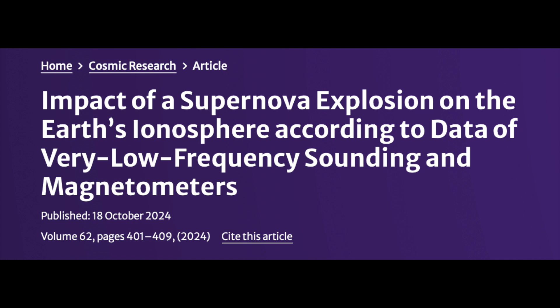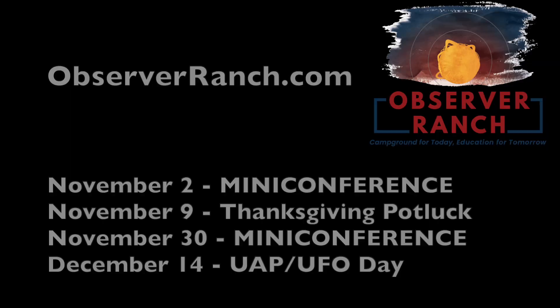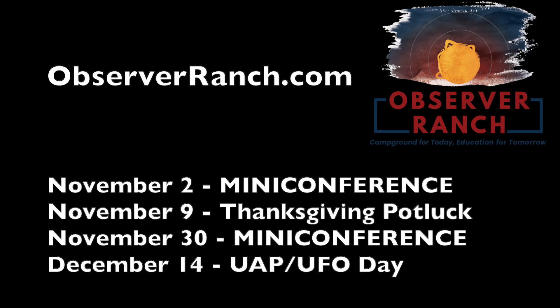Lastly, an interesting review of that gamma burst from a nova event that made a dramatic impact on our ionosphere — that's not supposed to be possible, but we heard about it last year and here's more information on that event, the first of its kind. I can't help but ask if it had such a dramatic effect on our planet because the magnetic field of Earth is weakening in the ongoing magnetic pole shift.